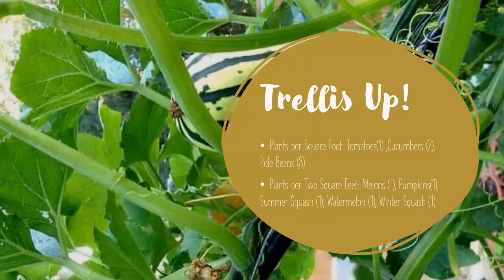You might also decide to do some vertical gardening using a trellis. Remember, your trellis goes on the north or west side of your bed so it doesn't block sunlight to other plants. For trellised plants: one tomato per square staked to the trellis; two cucumber plants per square; eight pole beans per square. Some plants require two squares — melons like our Athena melon, pumpkins, summer squash, watermelon baby bush, and winter squash. You can trellis those up, and the photo shows winter squash growing on a trellis.